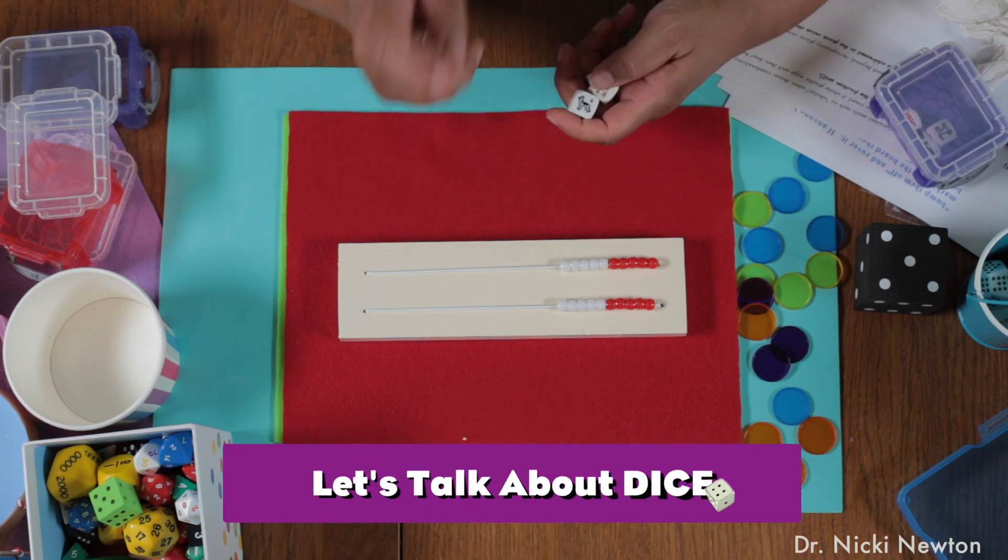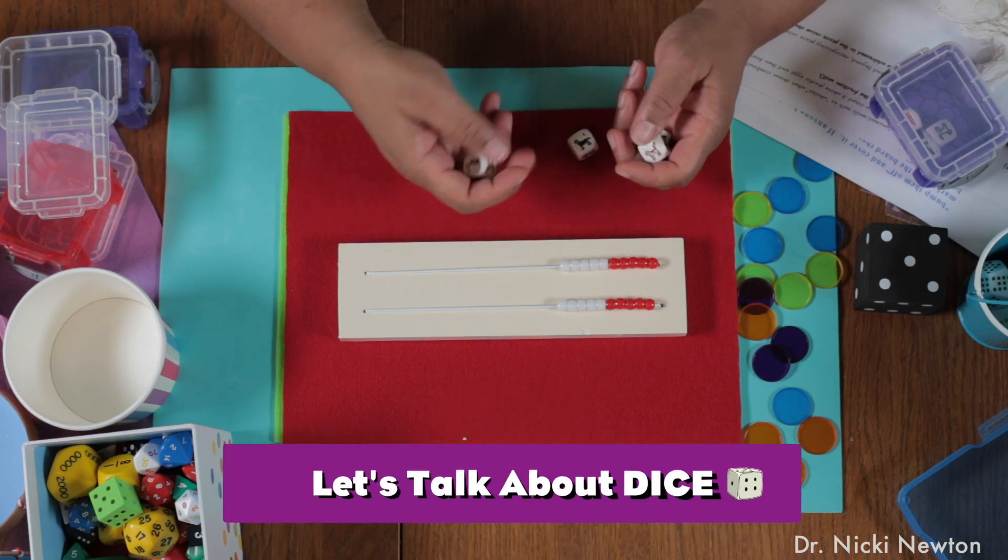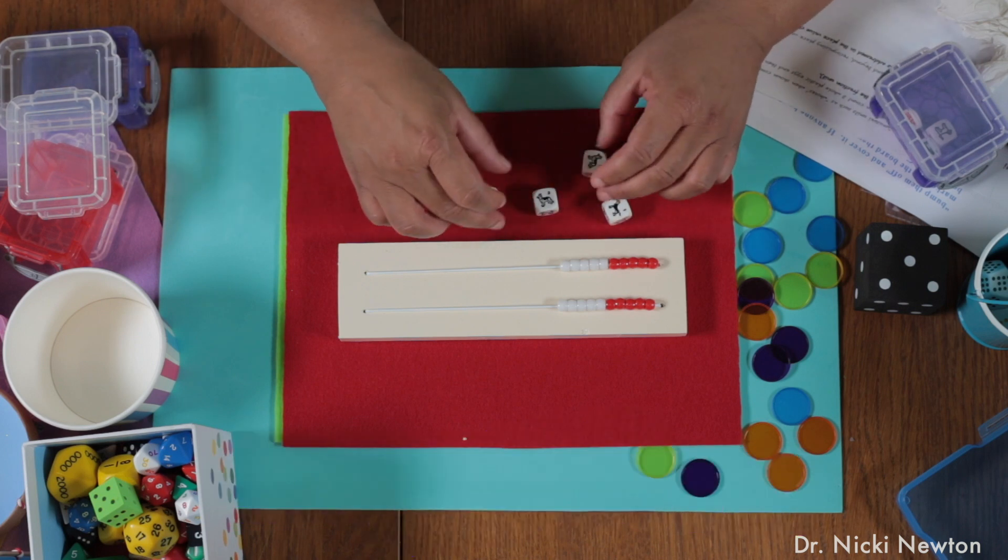Hi, this is Dr. Nikki, and today I want to talk to you about storytelling dice and using the Wreck-N-Wreck. So these are storytelling dice. They're great. You can use them for lots of different things.